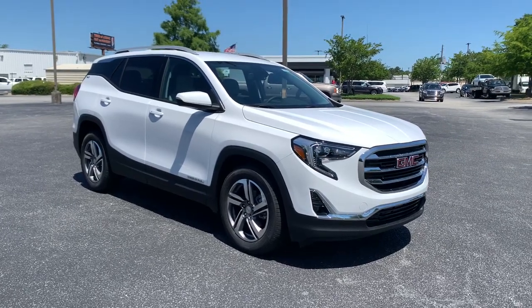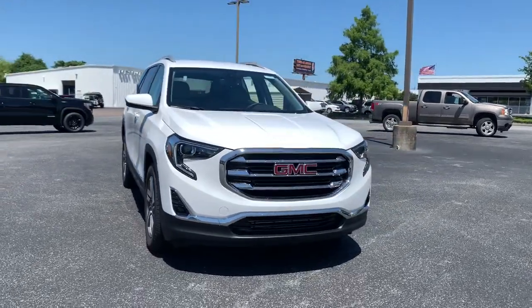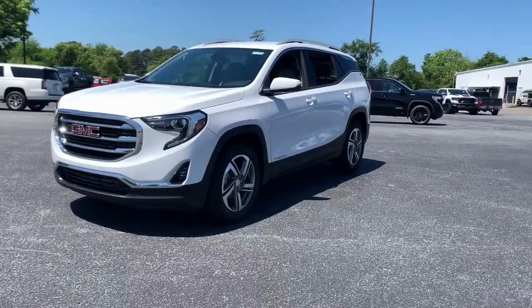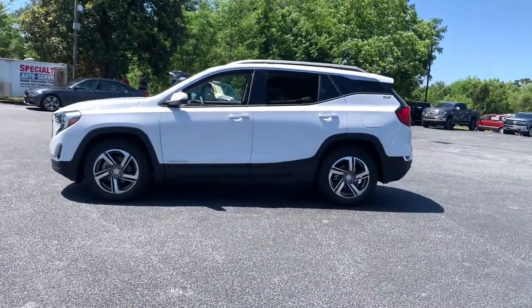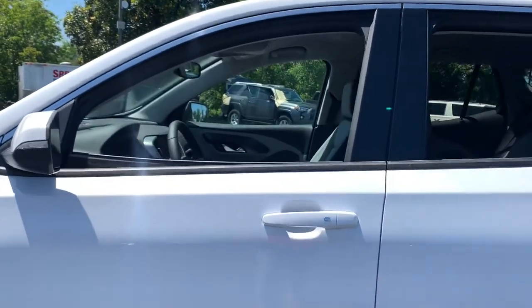This could be the car for you. The 2021 GMC Terrain. Make the most of every drive when you travel in modern style and comfort. Sculpted lines and a quiet cabin soothe your mind while the latest safety and infotainment tech keeps you secure, focused, and entertained. All you need to do is relax and enjoy the ride.